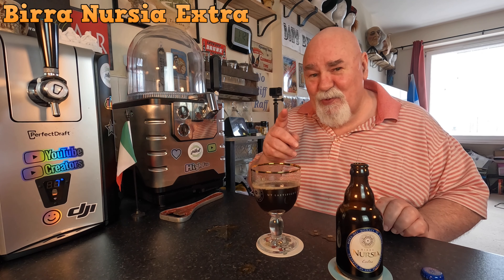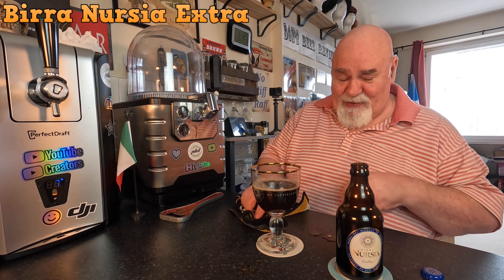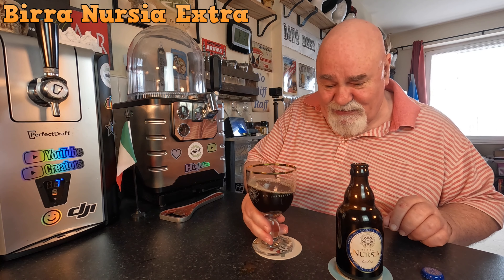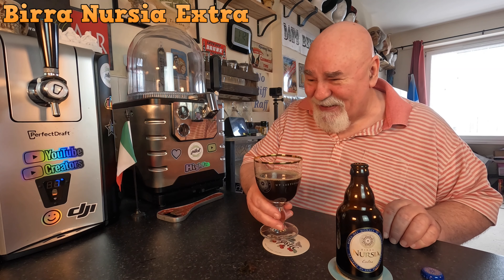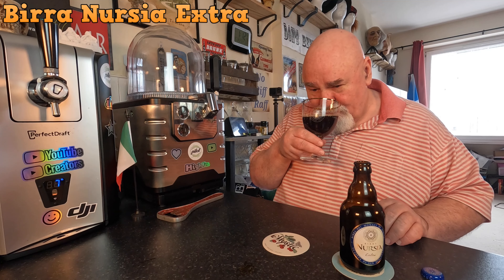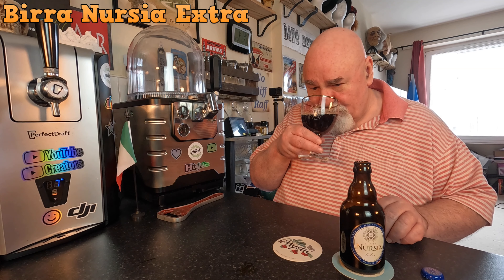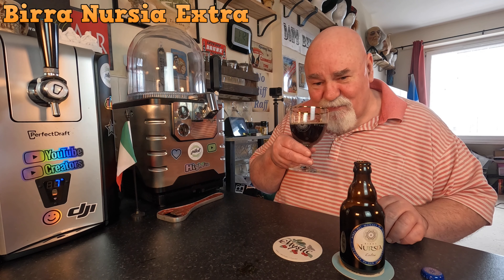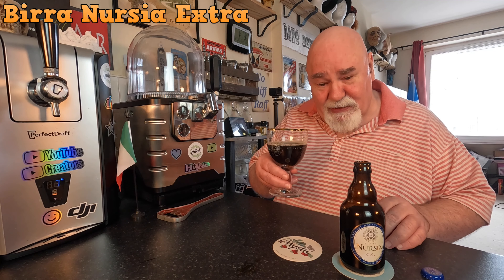Gently does it. Let's see what it smells like. Oh man, that is full on. Dates and plums and figs and dark fruits. Slight treacle. Dark roasty malts. Maybe even a hint of chocolate. Wow. It's like a winter beer.